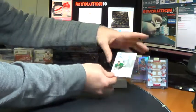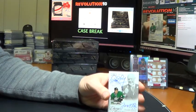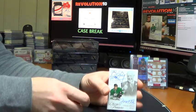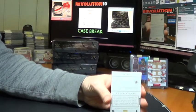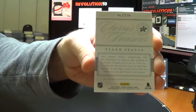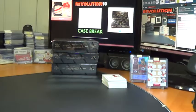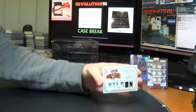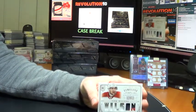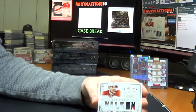Another nice hit here, guys. Back-to-back cases we pulled one of these, numbered to 99 — Cherry's Treasures. Don Cherry and Tyler Seguin auto. This will go to the Dallas Stars. For the Washington Capitals, we've got a Timeline Patch numbered to 25, Tom Wilson, three colors on that.